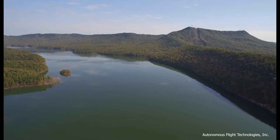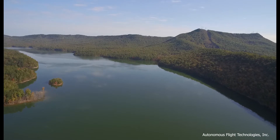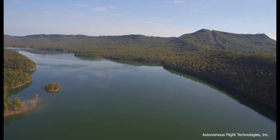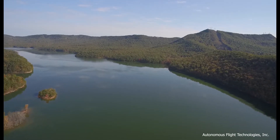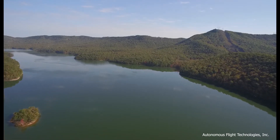The process starts at Carvins Cove Reservoir, the Roanoke region's largest water source, which holds up to 6.5 billion gallons of water. It is up to 80 feet deep and collects water from its surrounding 11,200-acre watershed.